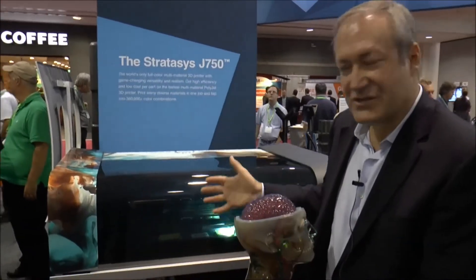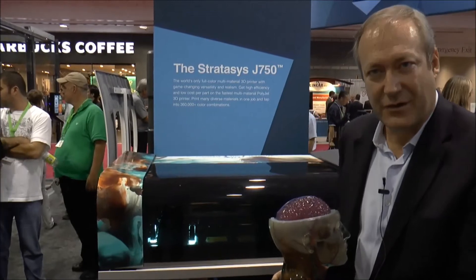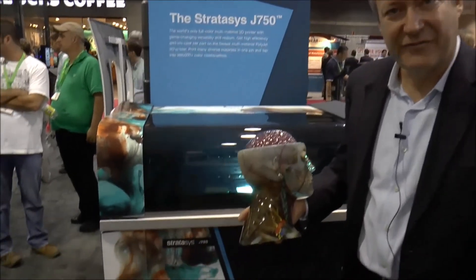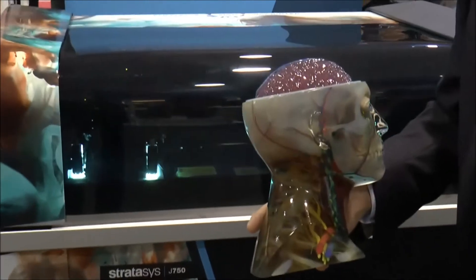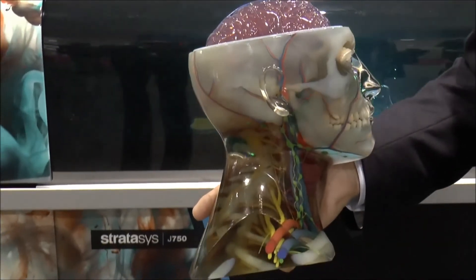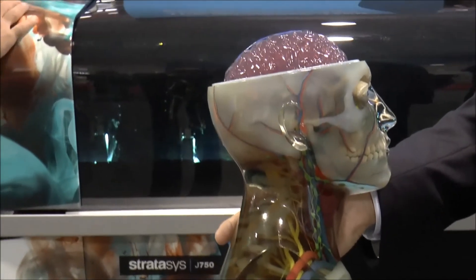And here we have the J750 — the world's only full-color multi-material technology. Here's an example of the design freedom, the transparency, and the professional finish that is capable with this J750 machine from Stratasys.